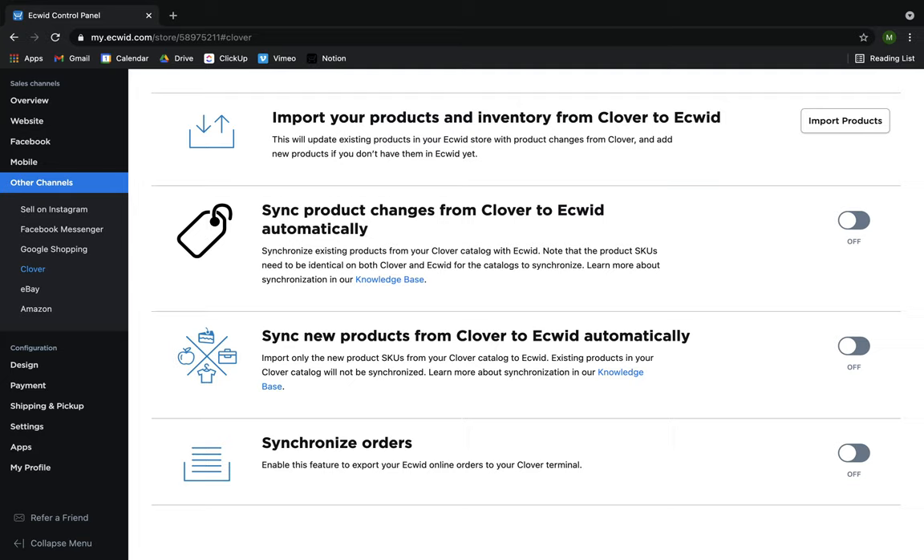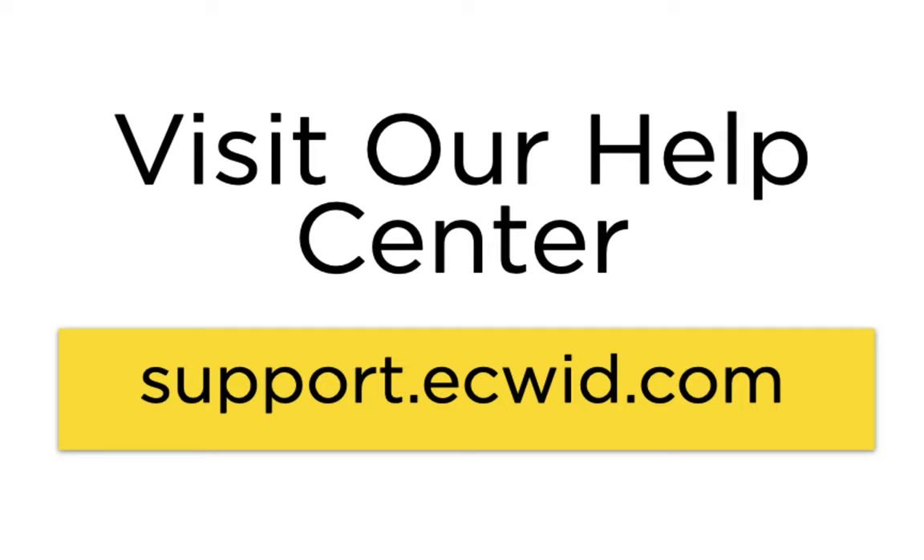Synchronization between Equit and Clover is a powerful tool for omnichannel businesses. If you have setup questions, you can visit our Help Center which has how-to articles and videos for connecting these two platforms. Happy selling!